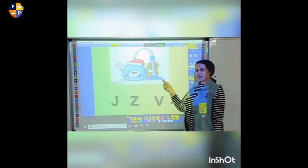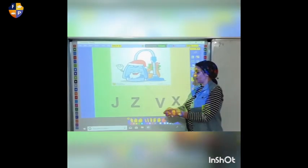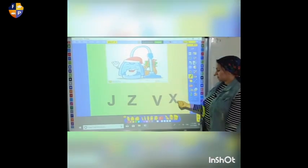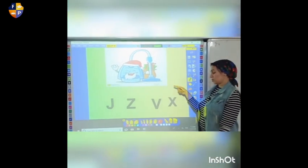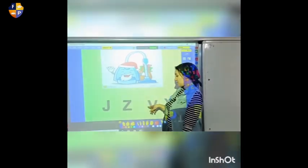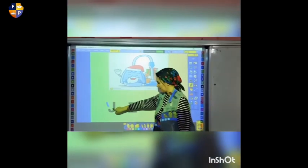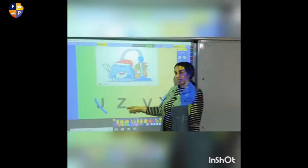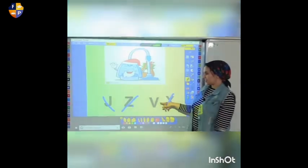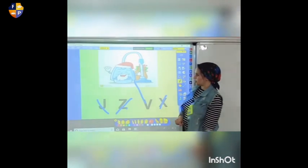Who can tell me what do we have here in the picture? It's a vacuum. Vacuum started by which sound? X? No. J? No, it's not. Z? No. Vacuum started by V. Let's match them together. Very good, super.